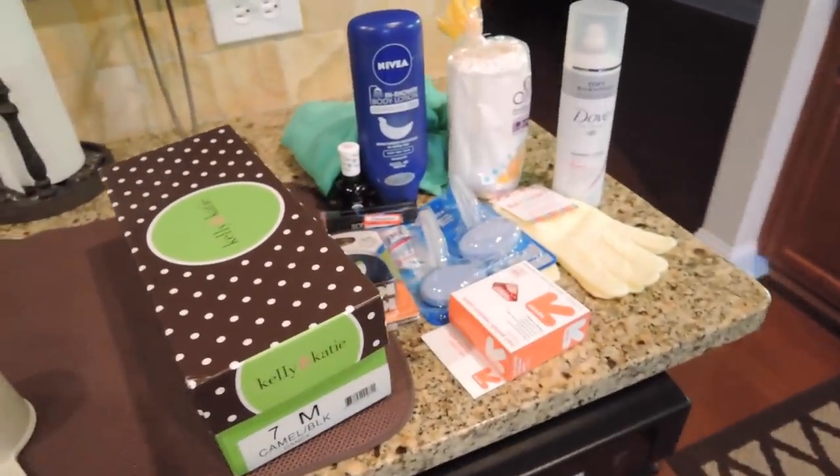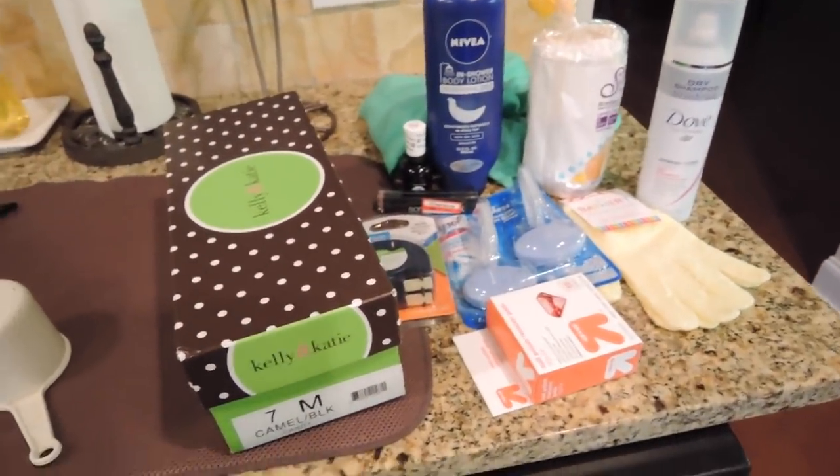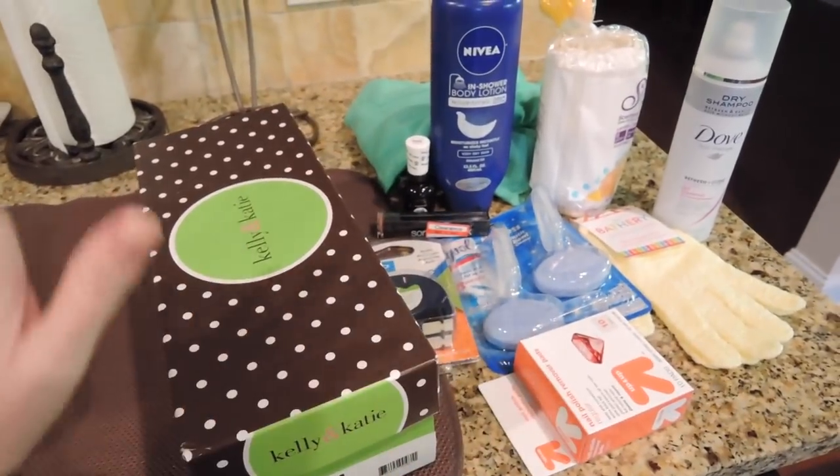Hey guys, I have another Target haul and a few other items, so let's start with the non-food items.